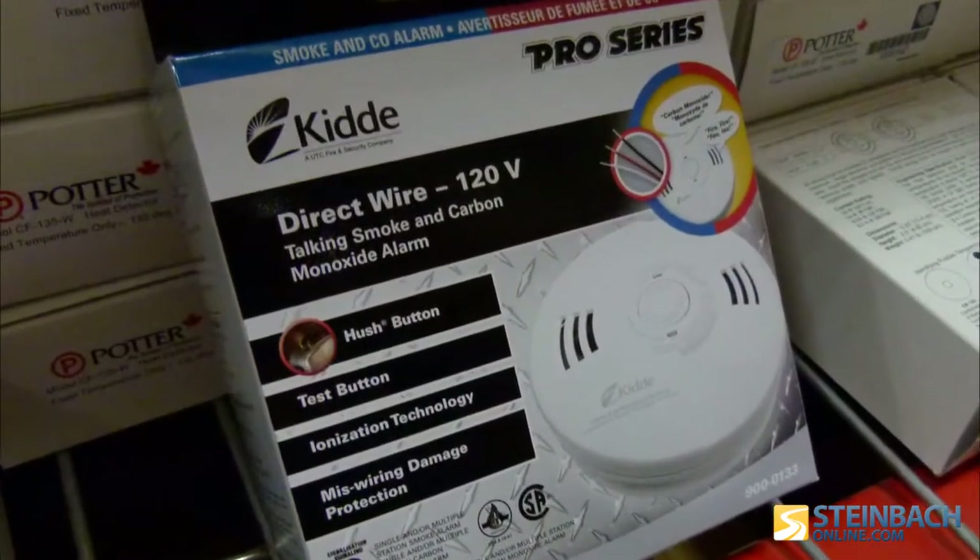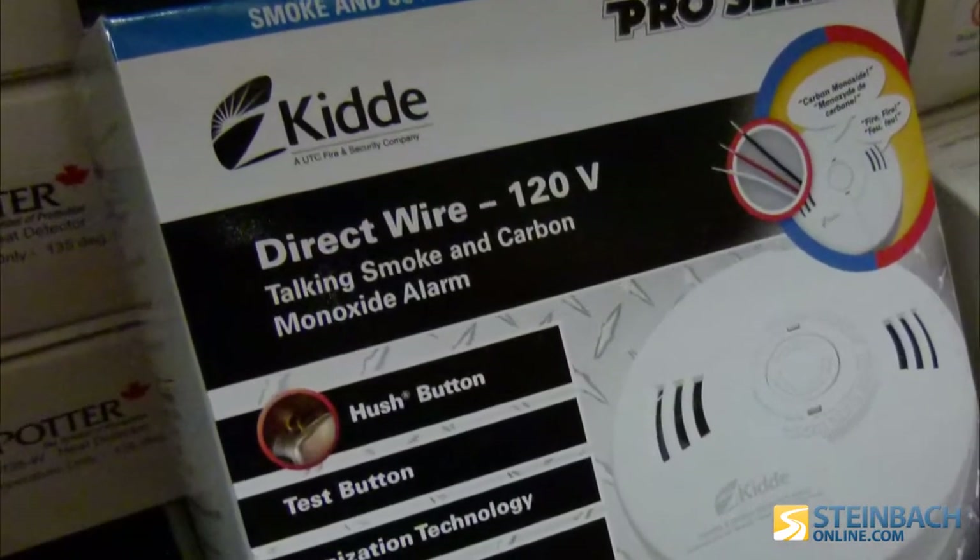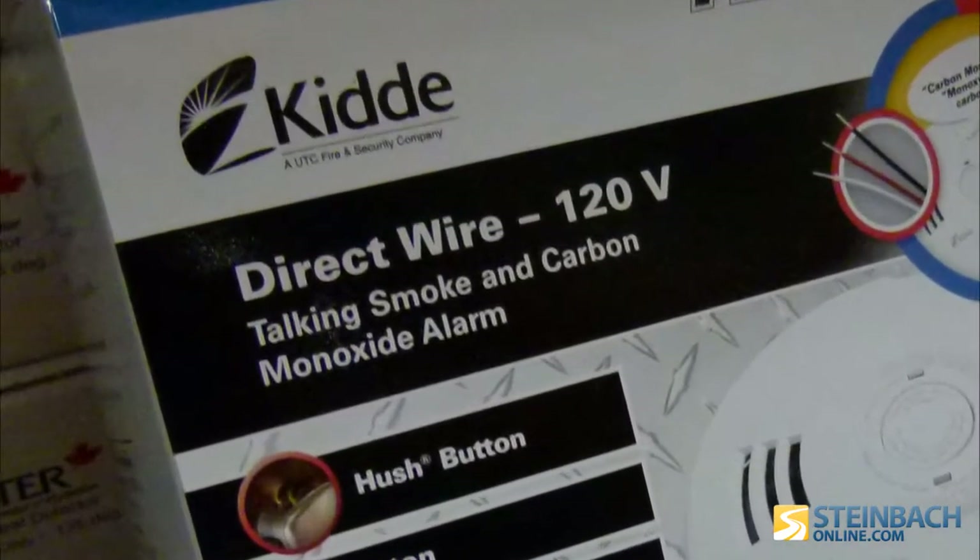The best unit you could have would be a hard-wired unit wired right into your house electricity at 120 volt. That would be the best option strictly because it can't be removed. With a battery style, the battery can die and at that point it's not doing anything. With the plug-in style, if somebody decides they don't want to hear the alarm, they unplug it and most likely forget to plug it back in. So the wired-in unit is the safest.